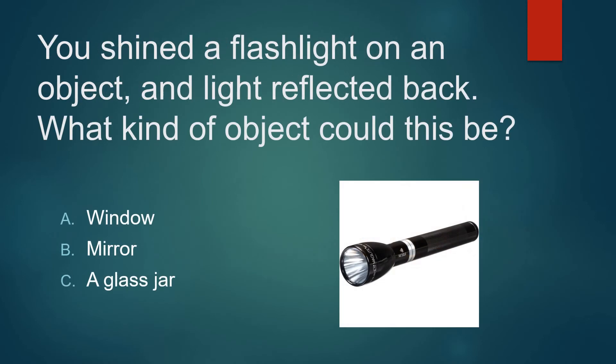You shined a flashlight on an object and light reflected back. What kind of object could this be? A window? A mirror? Or a glass jar? It's not a glass jar. It's not a window. A mirror.